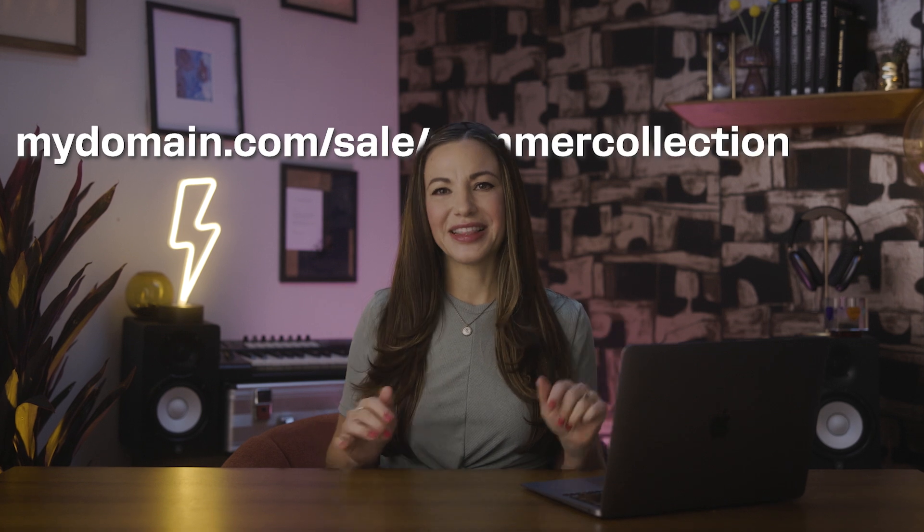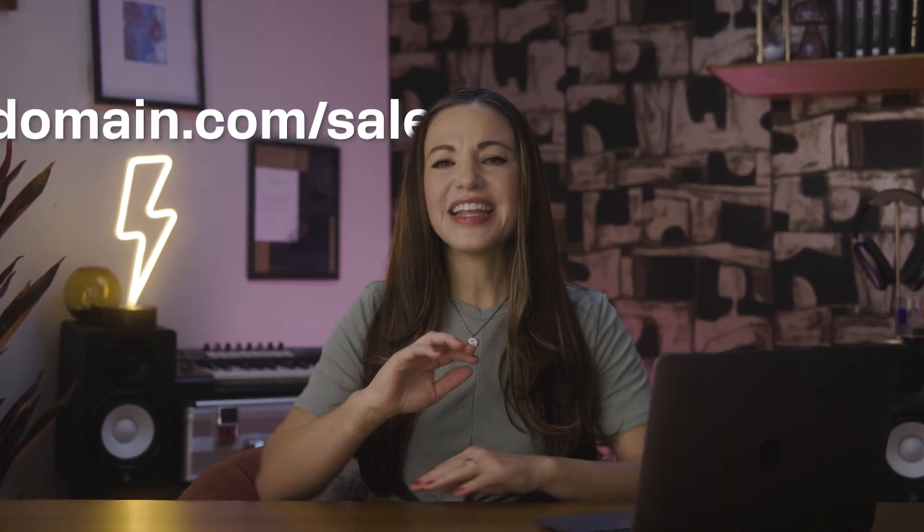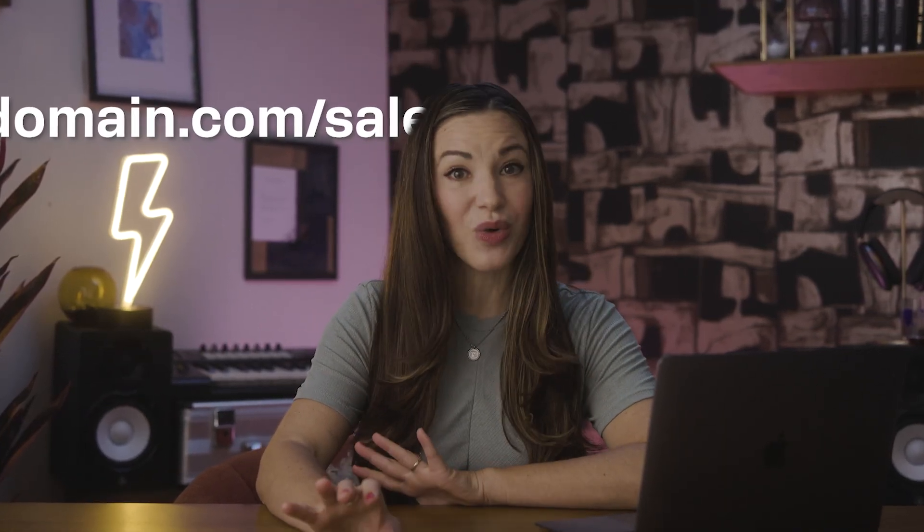Picture this: you've got a summer collection on sale. You don't want a super long, clunky website link like my domain slash sale slash summer collection slash 2024. No, you want something simple — my domain slash sale. It's clean, it's simple, and it gets people where you want them to go.